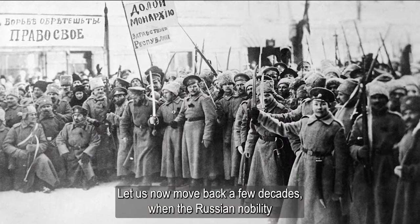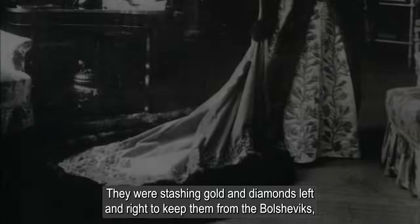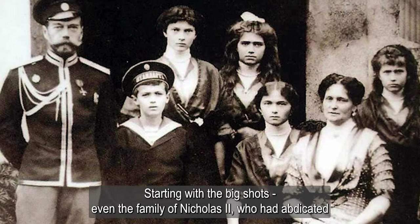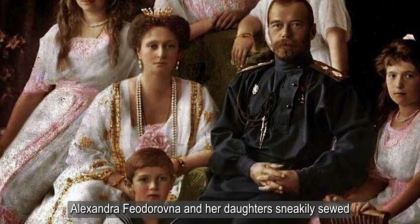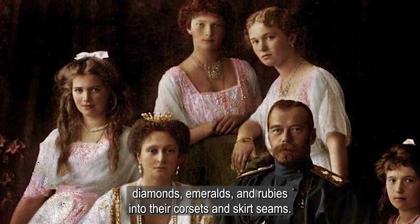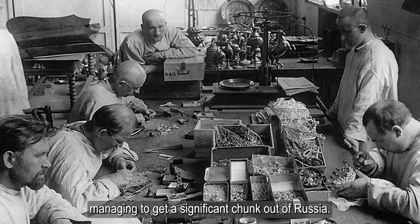Let us now move back a few decades, when the Russian nobility faced their own desperate situation under the shadow of revolution. The 1917 revolution had Russian nobles freaking out over their riches. They were stashing gold and diamonds left and right to keep them from the Bolsheviks, hoping to smuggle jewels out of the country when they got the chance. Starting with the big shots, even the family of Nicholas II, who had abdicated and was under house arrest, tried to save their priceless jewels. Alexandra Feodorovna and her daughters sneakily sewed diamonds, emeralds, and rubies into their corsets and skirt seams. They were so sneaky about it that no one caught on until the royal family was executed. But some of the Romanovs had better luck hiding their treasures, managing to get a significant chunk out of Russia.